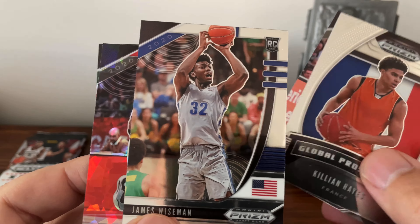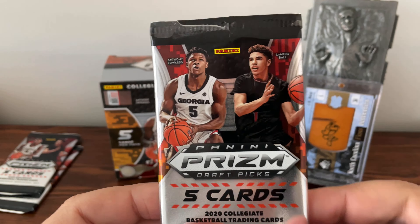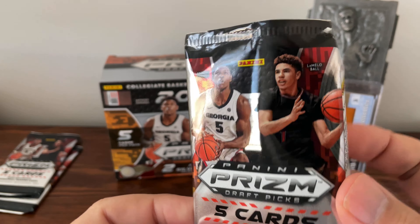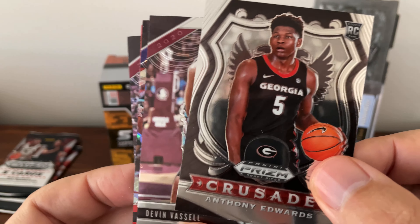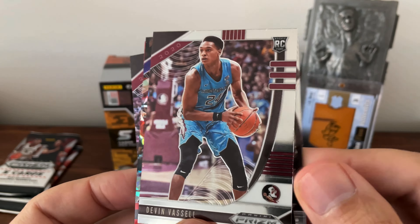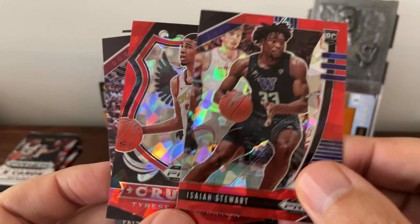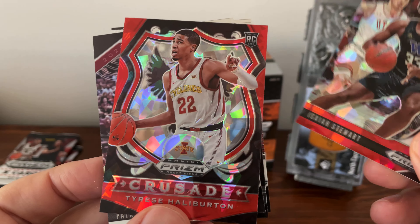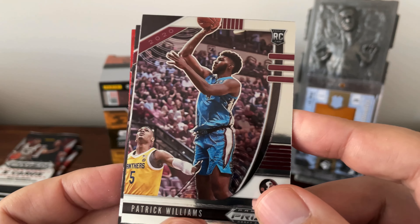Last card — James Wiseman, all right, very good. Not bad. Only three packs left and then the special bonus pack, and still no LaMelo. Second Anthony Edwards though — very good. Devin Vassell. Isaiah Stewart — really didn't see much of the West Coast games. And Tyrese Halliburton — very good. And Patrick Williams again.